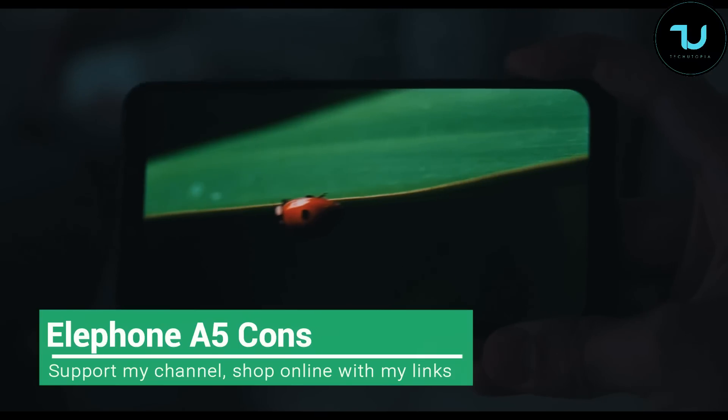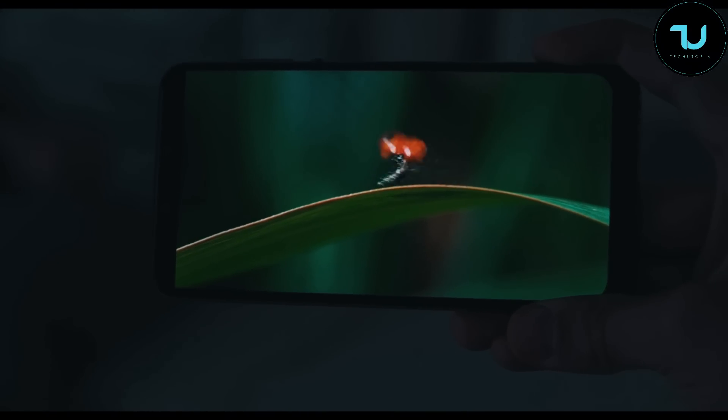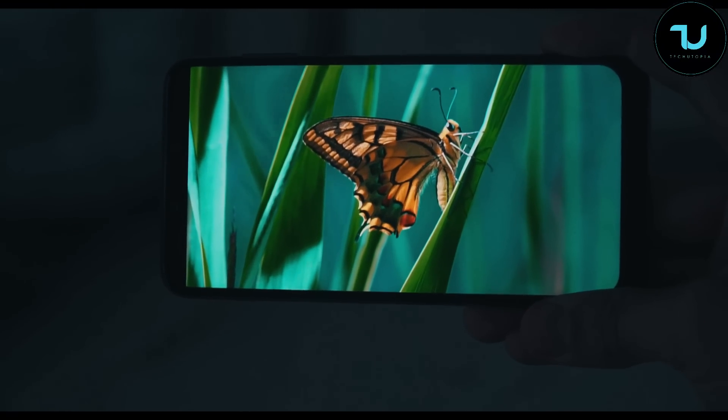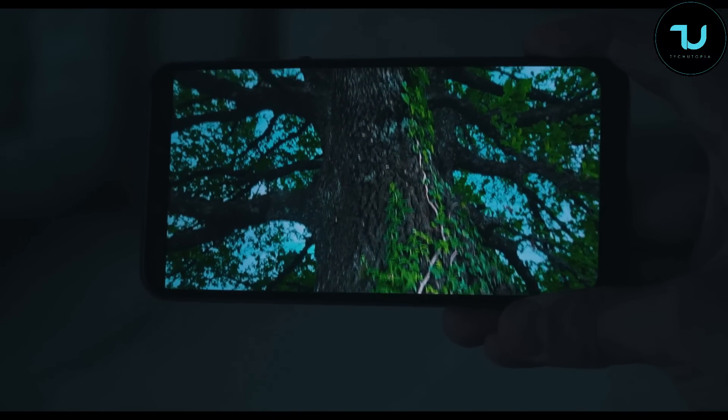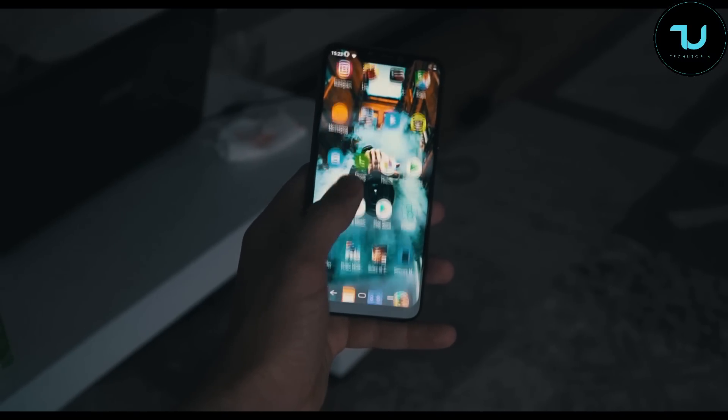LF1 fanboys, please make sure to check my review after this video where I talk about the good side of this device — there are many great things about it. Check my reasons why you should buy the LF1A5. In this video we're going to discuss only the worst things, the disadvantages.